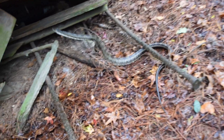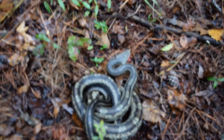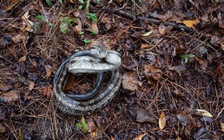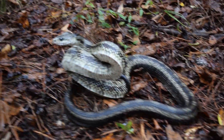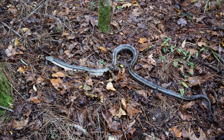Hey guys, check out this snake. It's some type of cool breed. Check him out. Isn't he beautiful? Look at him — he means business. He is serious. Okay buddy, we'll leave you alone. Man, he came out of nowhere.